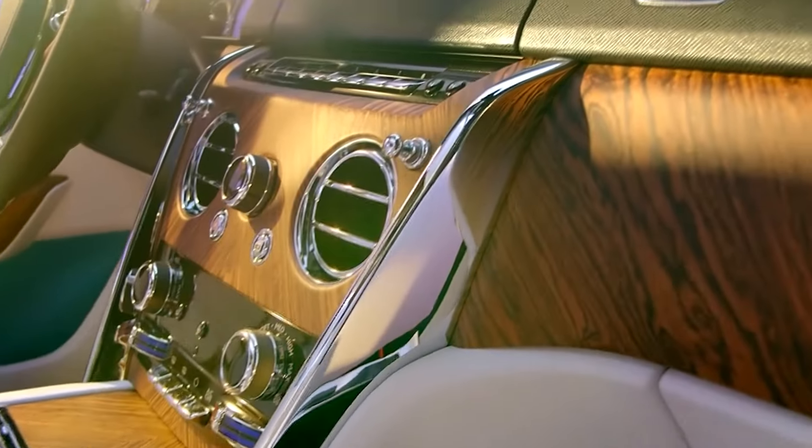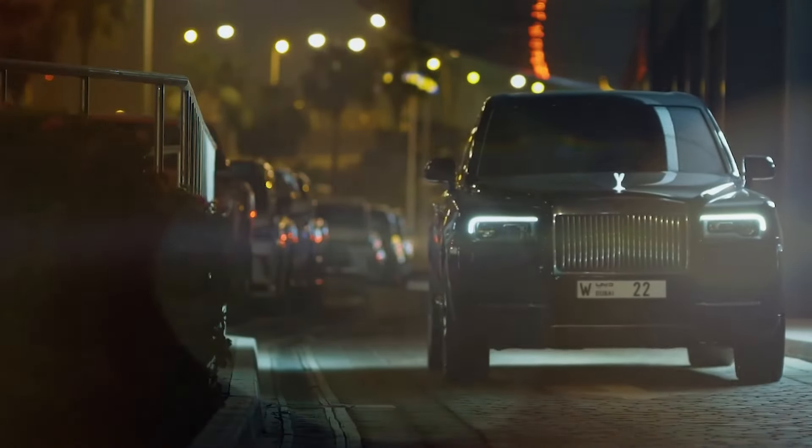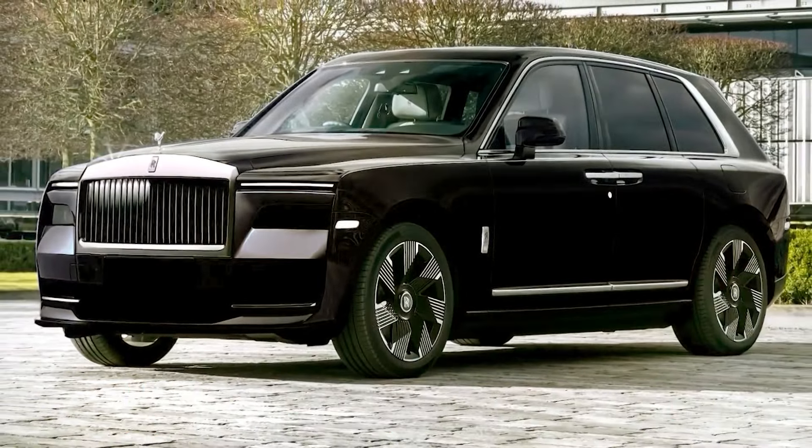The 2024 Rolls-Royce Cullinan is a luxurious, high-end SUV that offers a unique blend of elegance, comfort, and power. Whether you're cruising down the highway or parked at a high-end event, the Cullinan is sure to turn heads.